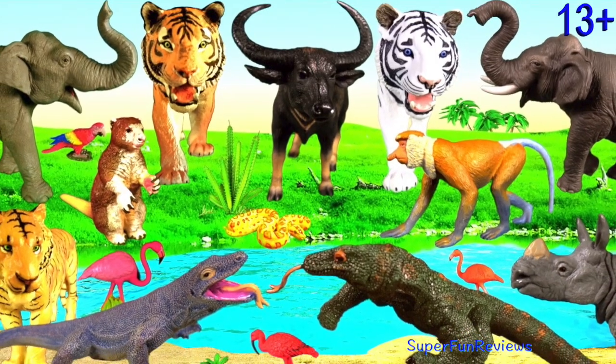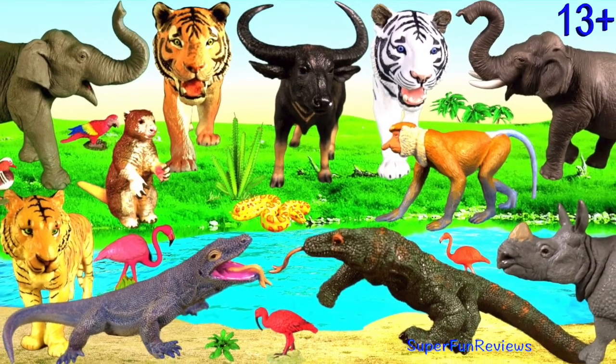Hey guys, it's Kerri. Amazing Indonesian animals.